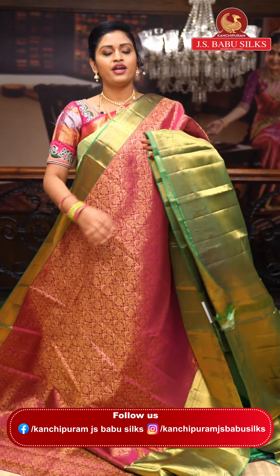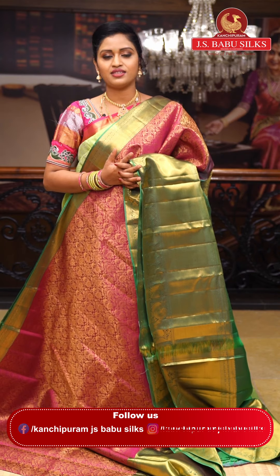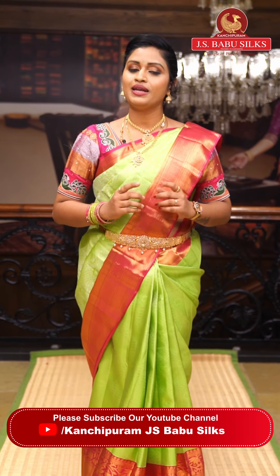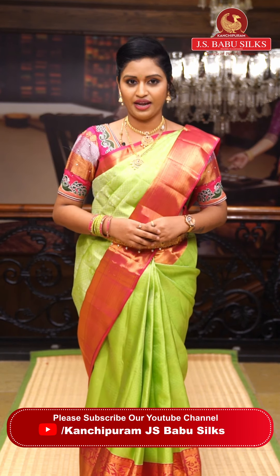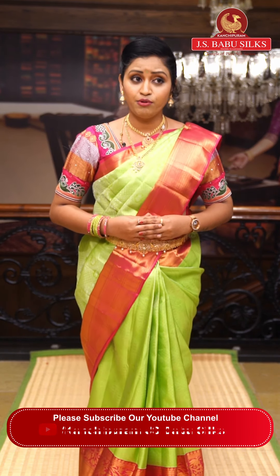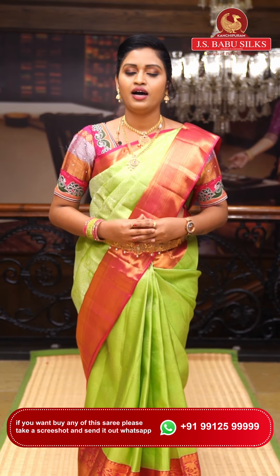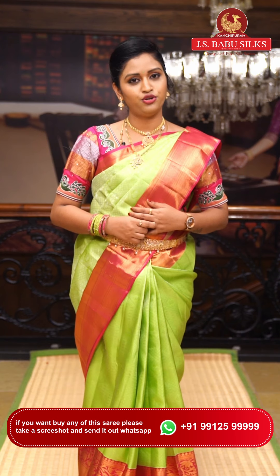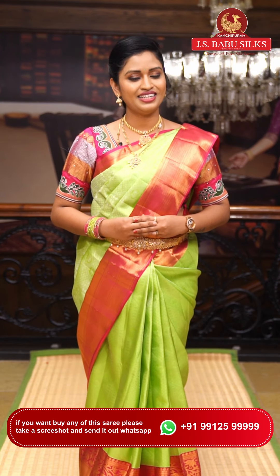That is the last saree in today's collection. These are wonderful collections — you can visit our stores in Somajiguda and Kukatpalli. All are pure Kanchi pattu sarees. Please take a screenshot and send it to us on the WhatsApp number scrolling on screen: 99125-99999. You can also shop online at www.jsbabusilks.com. We also have a video call facility. Please follow our Instagram, Facebook, and YouTube pages and subscribe for more updates. We'll see you in the next episode — signing off, Ashwini!